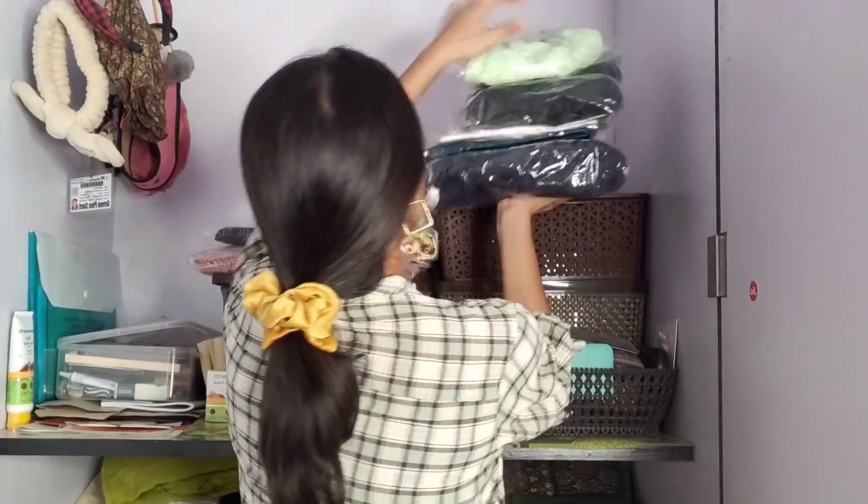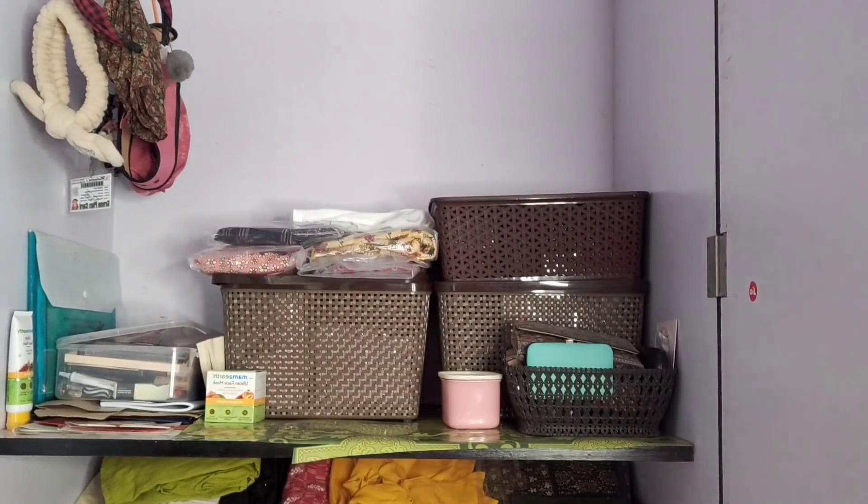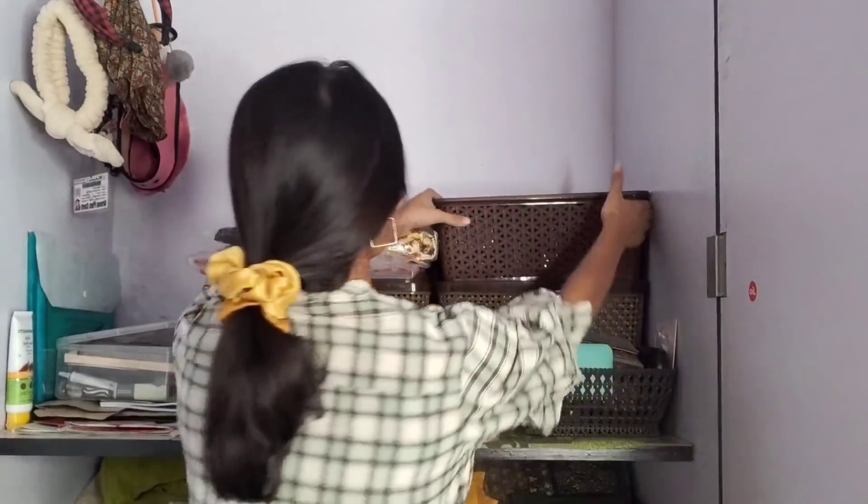Coming to this part — this is a mini storage box and you can get all these storage boxes at the local market, or on Meesho, Amazon, and Flipkart. Just search for 'organizers' and you'll find them. In the local market they're approximately 200–300 rupees per box. I suggest this type of storage box if you want to keep things organized.